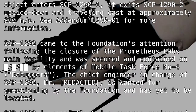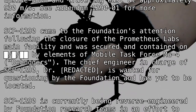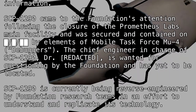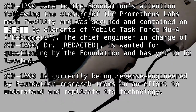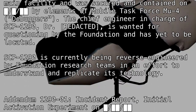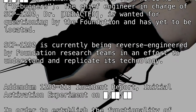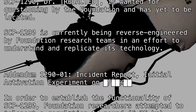SCP-1290 came to the Foundation's attention following the closure of the Prometheus Labs main facility and was secured and contained on [BLANK] by elements of Mobile Task Force [BLANK] "Debuggers." The chief engineer in charge of SCP-1290, Dr. [REDACTED], is wanted for questioning by the Foundation and has yet to be located.